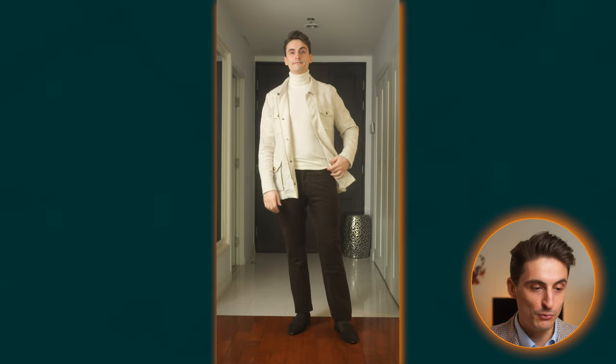I personally really like this outfit as well. I went for dark brown corduroy trousers, a very thin cream colored turtleneck, and on top of that a wool silk linen sport coat from Proper Cloth, with suede loafers. Just to show you what it could look like when you switch up the jacket — in this case I went for the cream colored safari jacket and I think it actually fits really well in this case too.